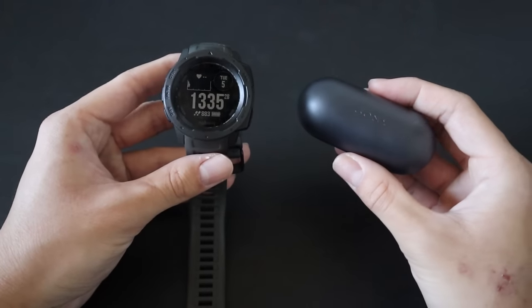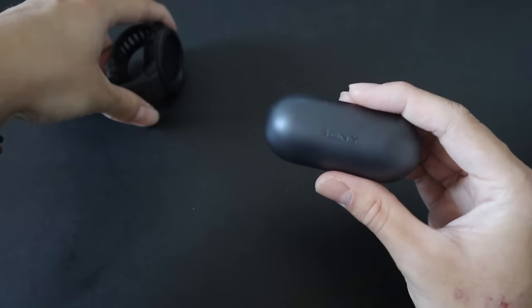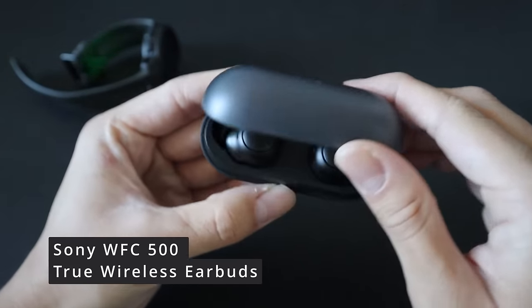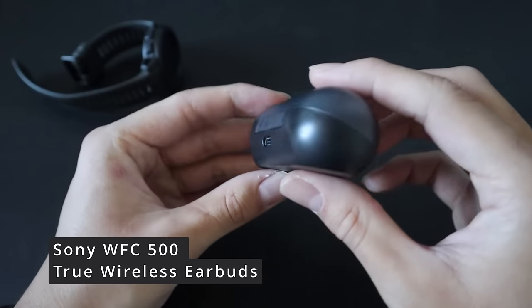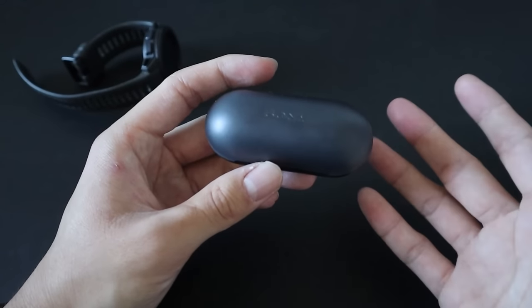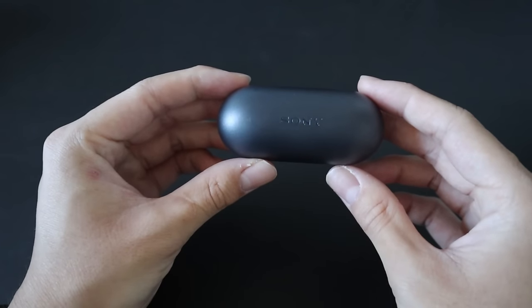Next up are two electronic devices that are also mainstays of my EDC. First up are my earbuds — some Sony wireless earbuds. These haven't changed since the beginning of the year. They're really good: great battery life, they sound really good, and they fit in a nice compact case.